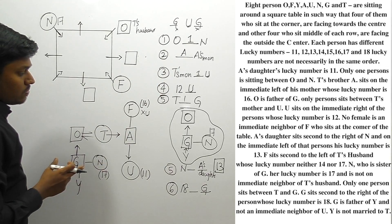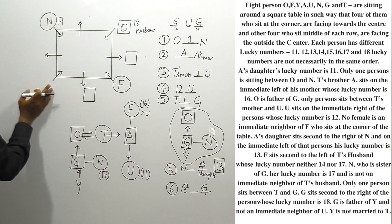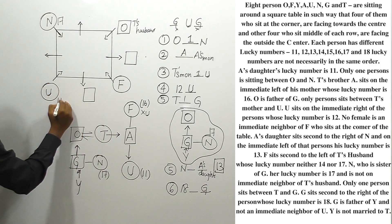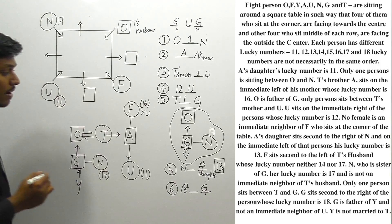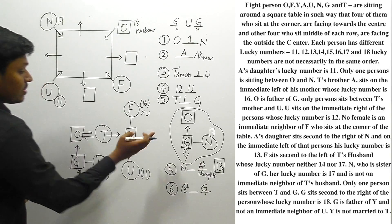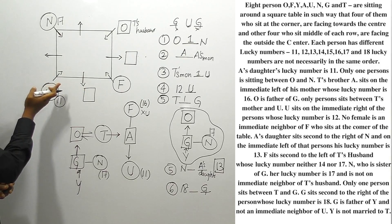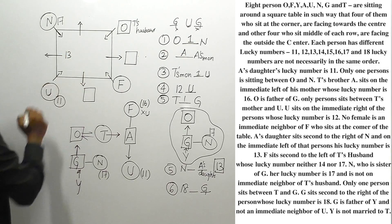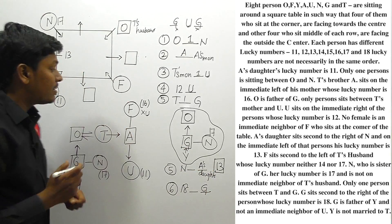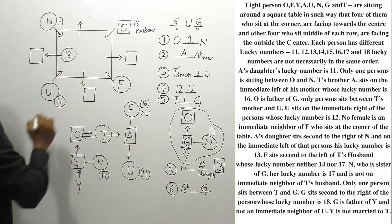N's second-to-right position is where A's daughter sits. So A's daughter is U, and A's lucky number is 11. A's daughter U sits to the immediate left of the person with lucky number 13. Placing lucky number 13: its left-hand side is A's daughter's position, so 13 is placed at that seat. The person with lucky number 13 is a male person.